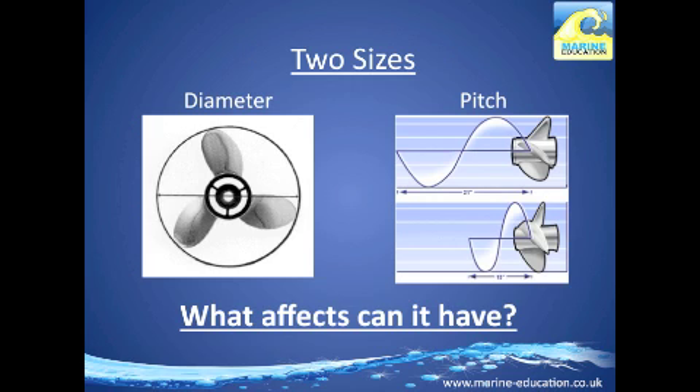There are two sizes that describe a prop: diameter and pitch. Diameter is the distance in inches across the circle made by the blade tips as the propeller rotates. Pitch is the distance in inches that the prop moves forward with each 360-degree revolution, assuming there is no slip.